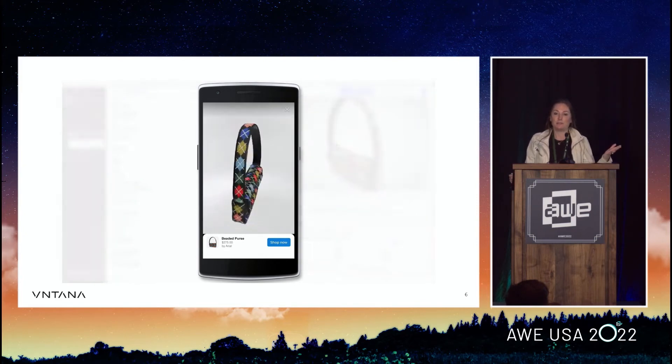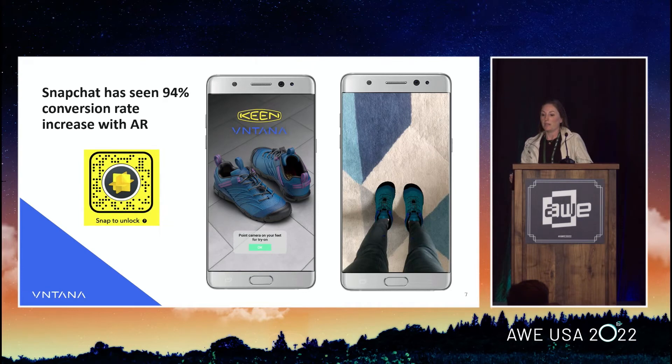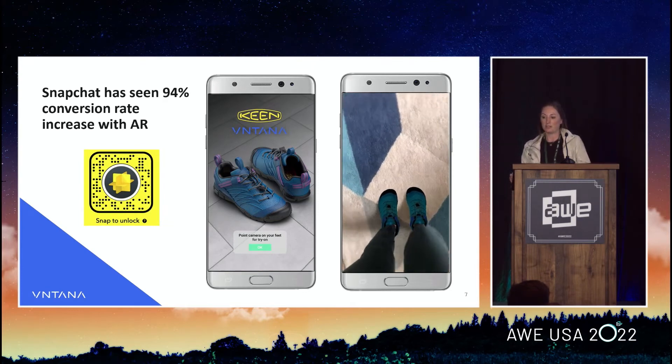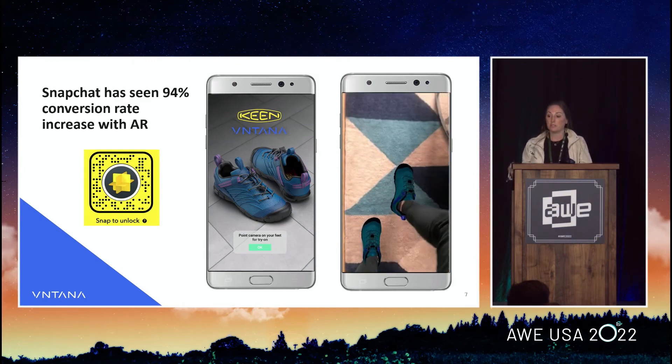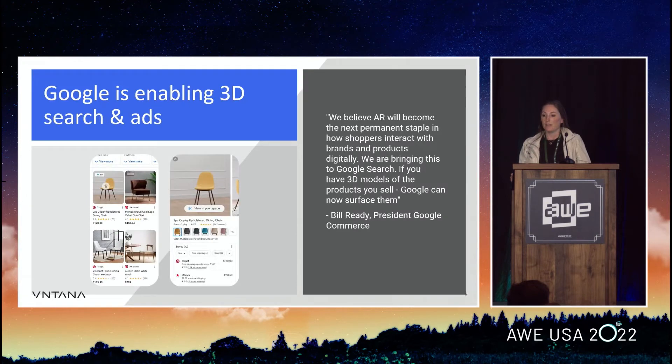We know there's not enough developers or 3D artists, so making this super easy is important. Snapchat is the furthest along in clothing try-on and has consistently seen double conversion rates using 3D and AR. And Google finally made their announcement last week that they really believe AR will be the next paradigm shift of shopping. You can now surface 3D models in Google search, and we're helping clients who use our viewer on e-com so Google can see it for SEO. It can also now start showing up in ads, which is super exciting.